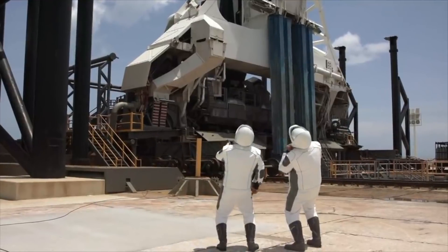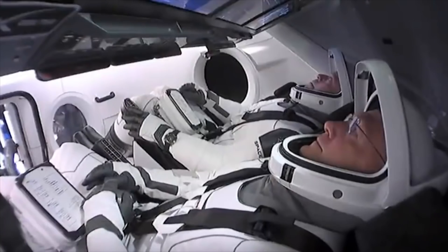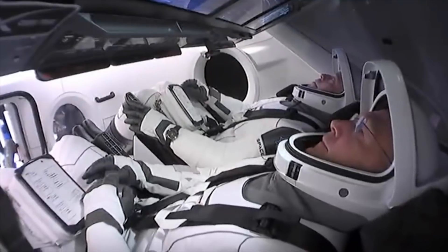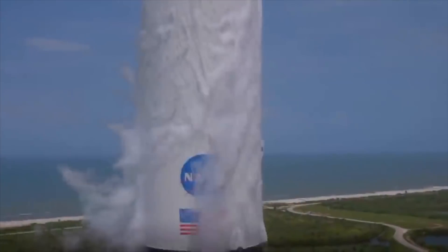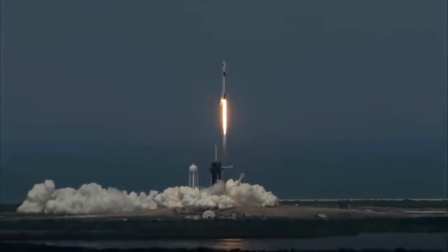Spaceflight is becoming an increasingly commercial activity, with companies such as Elon Musk's SpaceX now launching rockets and crews to the International Space Station. The easy stuff we've done before — like launching satellites or launching people to the International Space Station — we know we can do that. But putting a space base on the moon or maybe even going further onto Mars, that's something harder, and it leaves NASA to focus on those things.